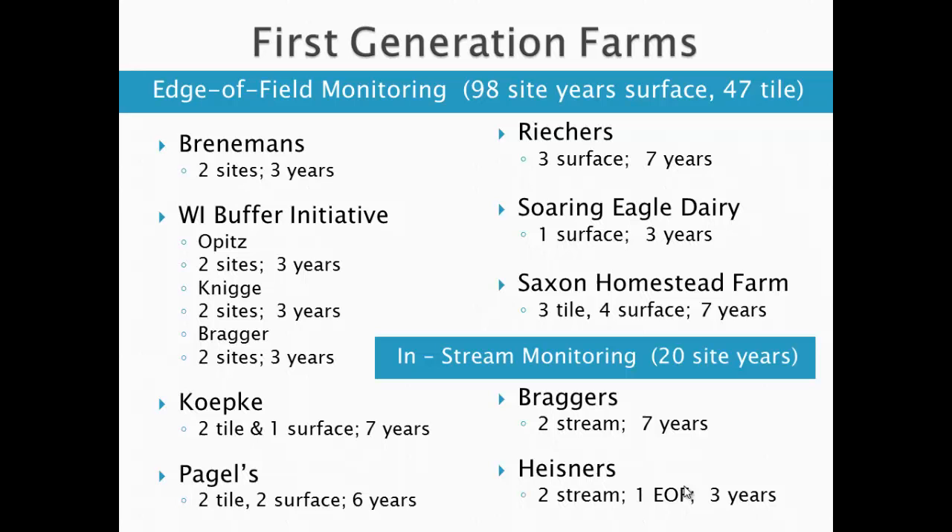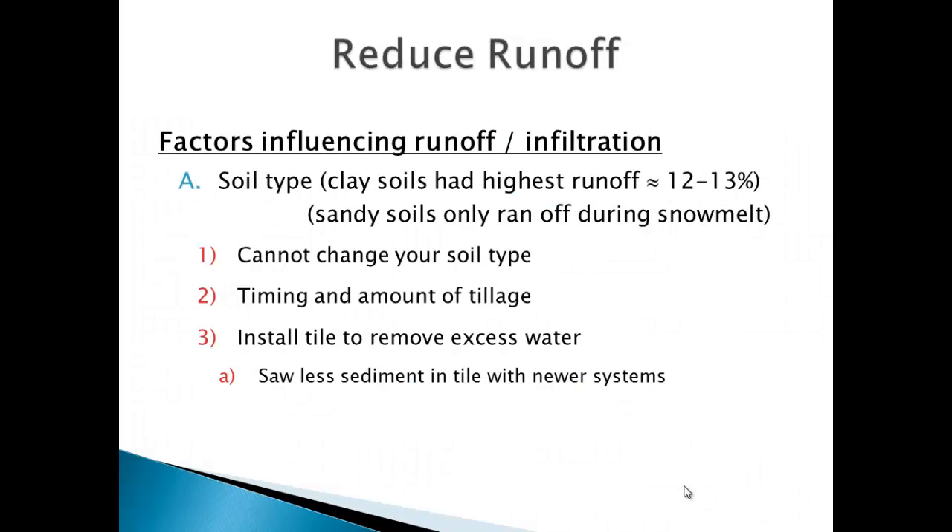Our data set is 98 site years of surface water runoff, 47 years of tile runoff, and now 20 site years of in-stream monitoring data. These are the data sets we work from when we talk about what we've seen on farms and what we know is working. One of our producers here, Joe Braggers, was our very first Discovery Farm, and you'll see some of what he's done to reduce runoff.